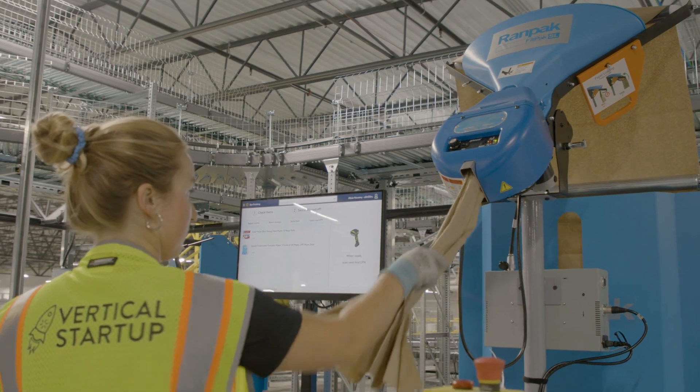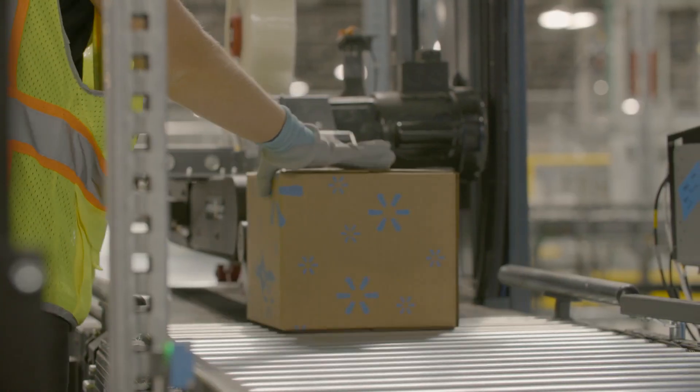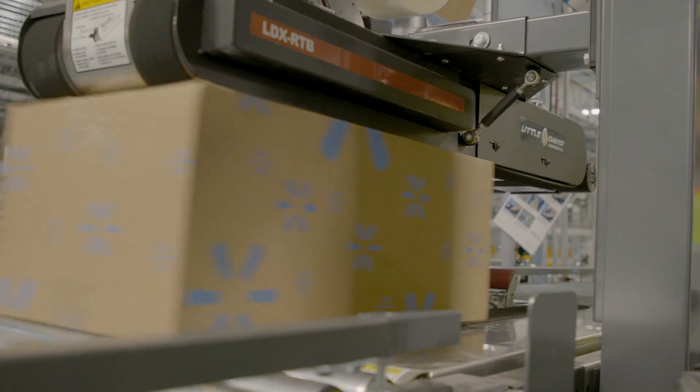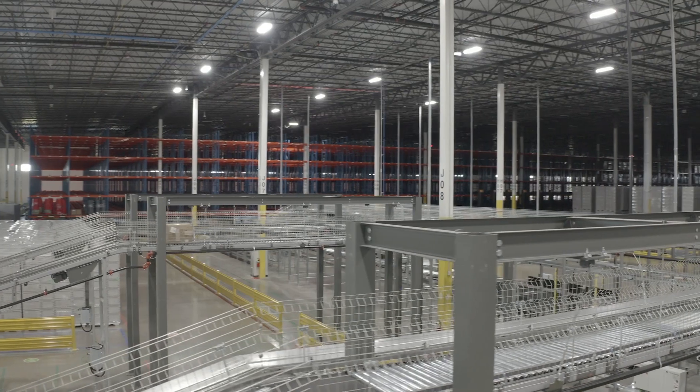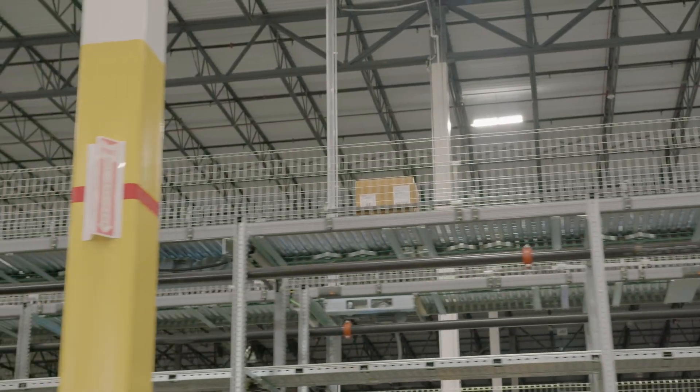It's a lot of people who cared so much about the best experience and the safety and success experience for our associates. Engineering has worked really hard to make the best environment for our associates. It's amazing to see everything that we have here with the automation systems.